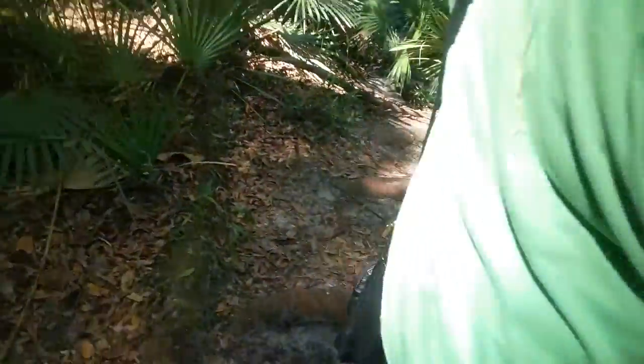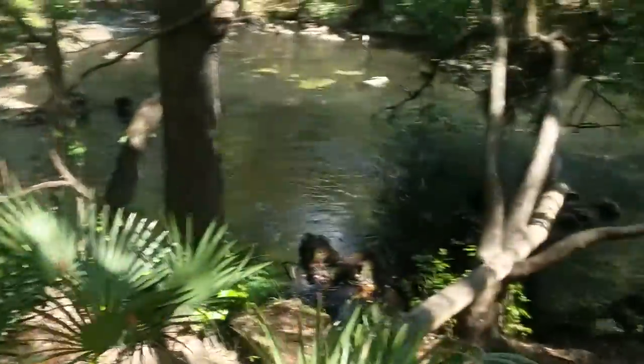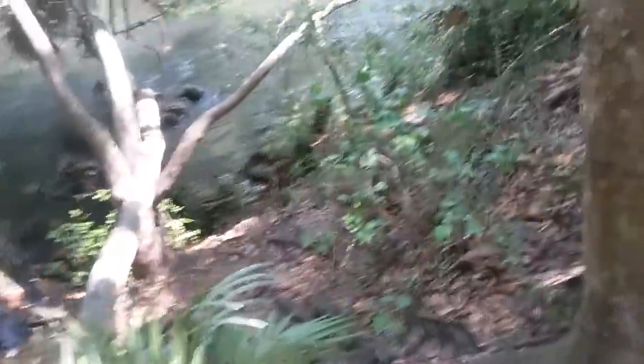Mommy! Anyway, this is part three, I think, of our trip to Hillsborough River State Park — this is the River Rapids. Yeah, what she said.